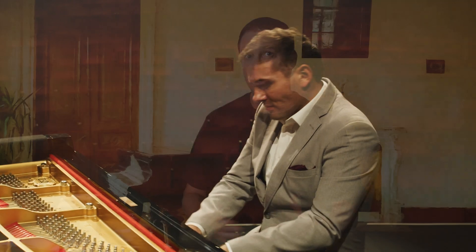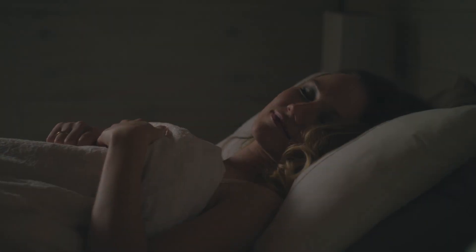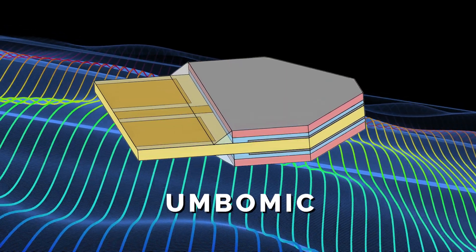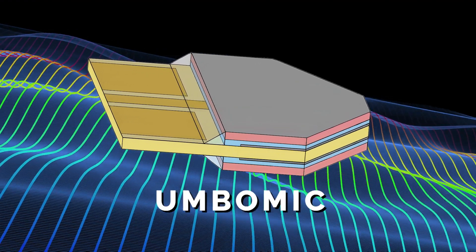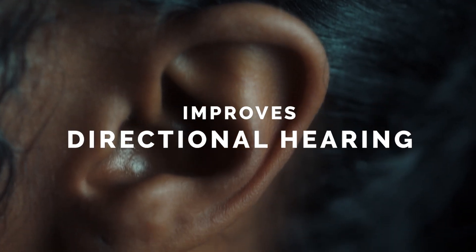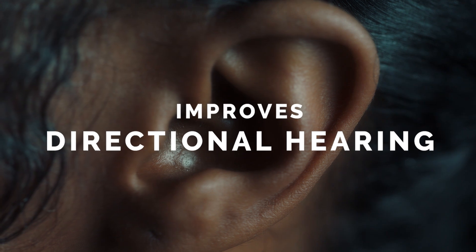It is said that to hear his compositions, Beethoven would place a wooden stick between his teeth and the piano, feeling the vibrations of the notes. This method, like modern cochlear implants, has limitations due to their internal and external design, requiring external components that must be removed during activities like swimming or sleeping. UmboMic, a new biocompatible audio sensor, would eliminate the need for these external parts and utilize the ear's natural sound channeling effects, improving directional hearing.